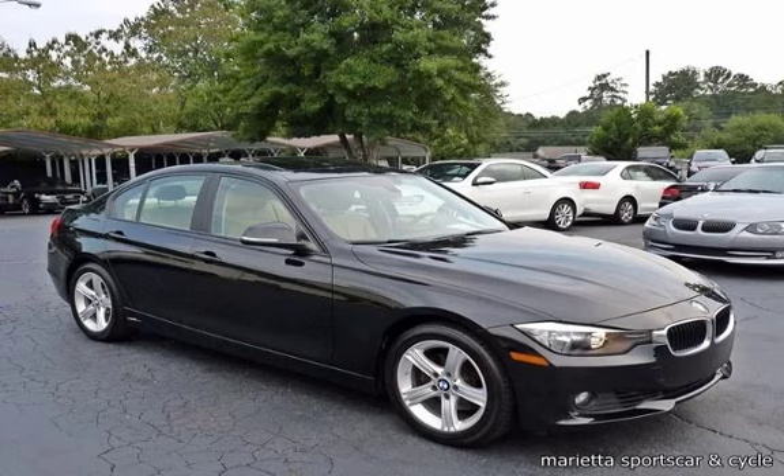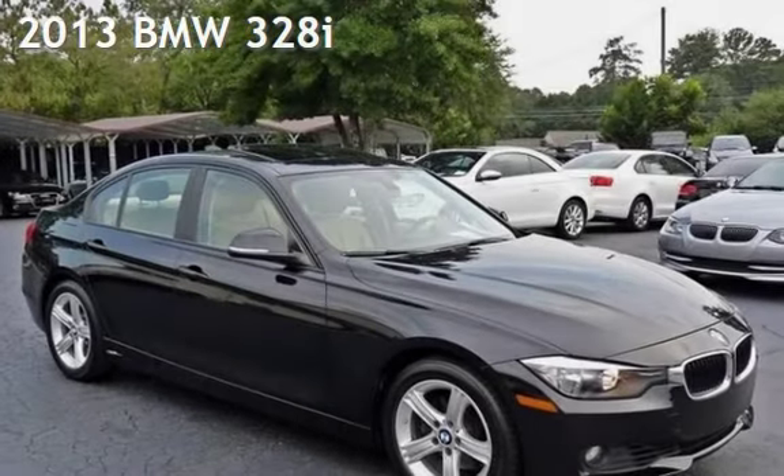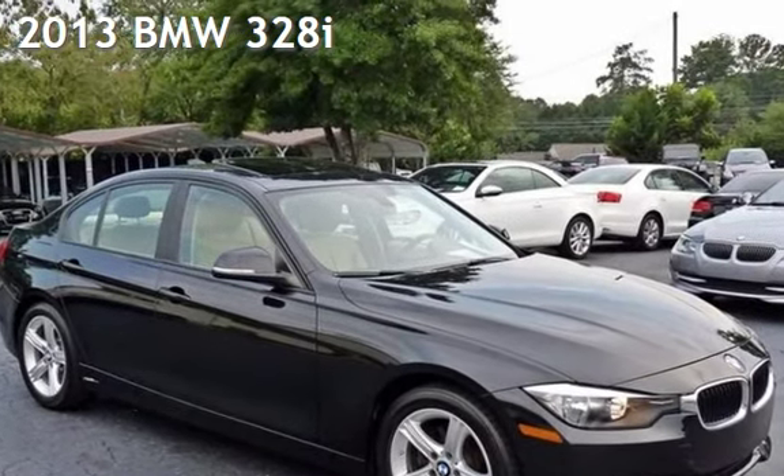Thanks for visiting Marietta Sports Car and Vespa Marietta. This is a gently used 2013 BMW 328i.